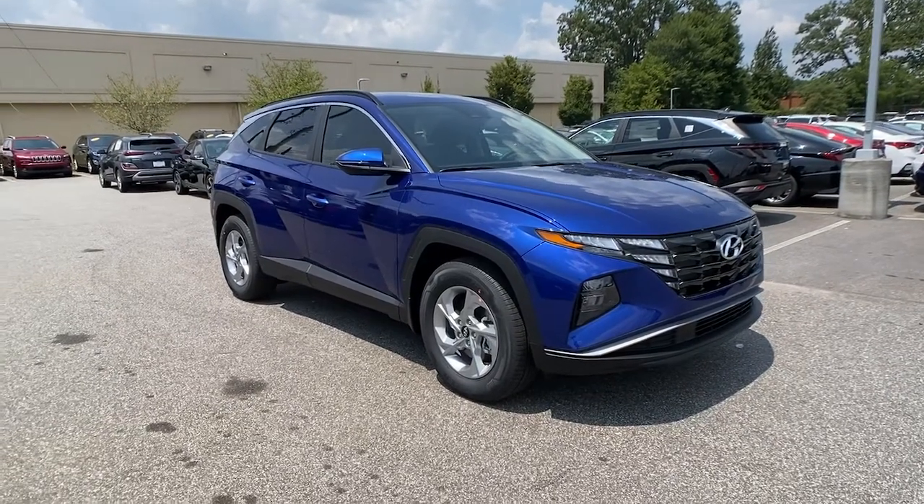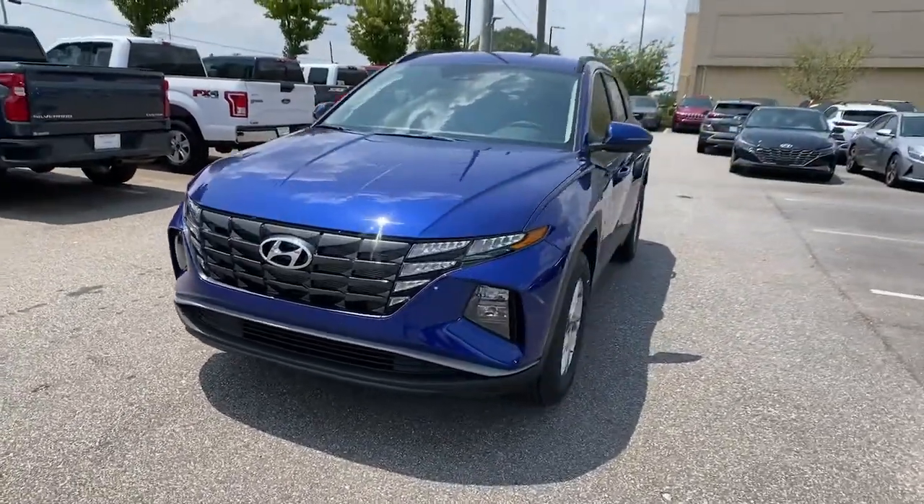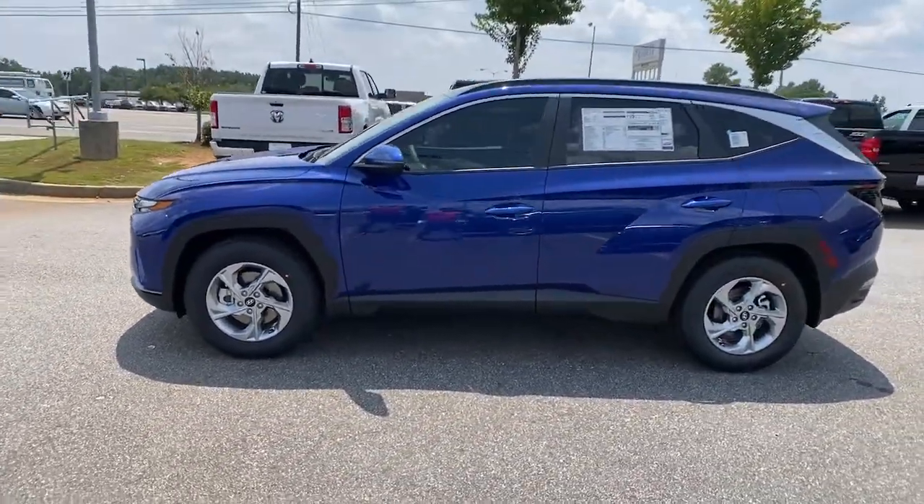Get into a car with value. 2022 Hyundai Tucson. Take your daily drive to a higher level of comfort and quality with this well-built, well-equipped Tucson.